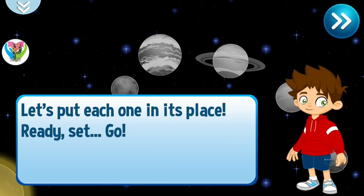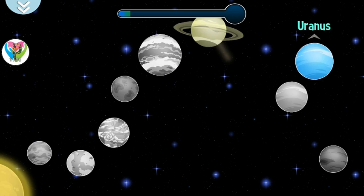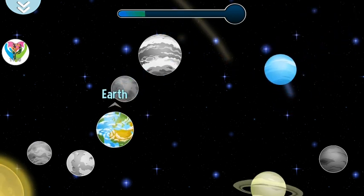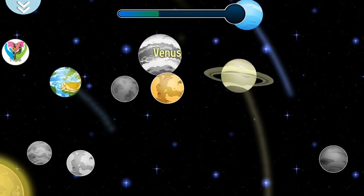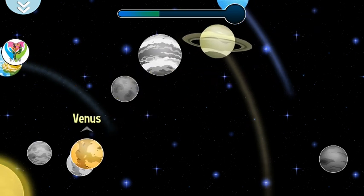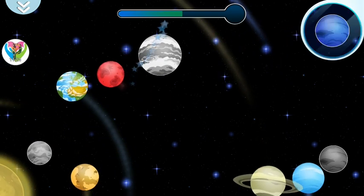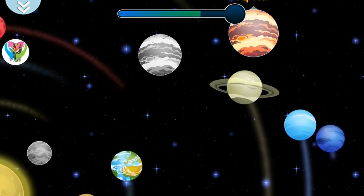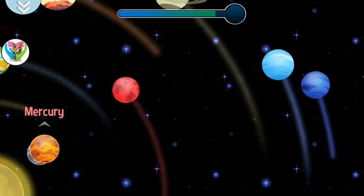Ready, set, go! Saturn has rings surrounding it. Uranus — it is one of the largest in the solar system. The Earth — it is our planet, and it has a beautiful blue color. Venus — it is very close to Earth. Mars — they call it the red planet. Neptune — it is the farthest from the sun. Jupiter is the largest of all the planets. Mercury is the planet nearest to the sun.